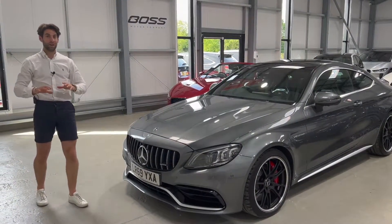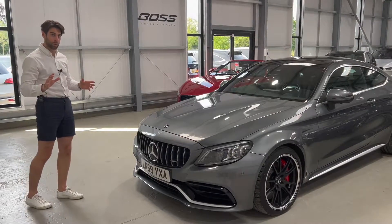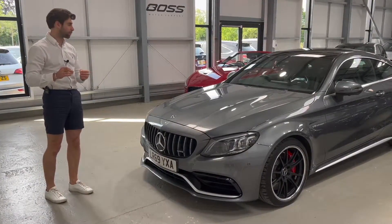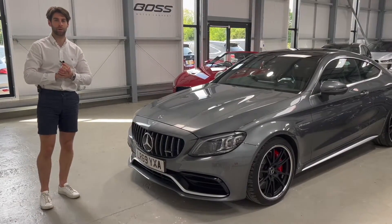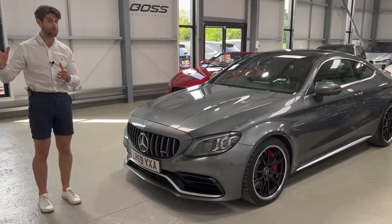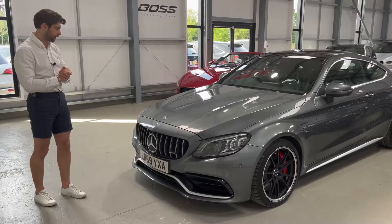This is a Boss Motor Company car through and through — it's the kind of car we love to buy and sell, and they don't tend to hang around very long because they are so special. This is a 2019, 69-registration Mercedes C63 S AMG, premium plus model — the top of the range with all options. The car has done 4,700 miles from new, has a full Mercedes-Benz service history, one service remaining on a prepaid plan, and two owners total.